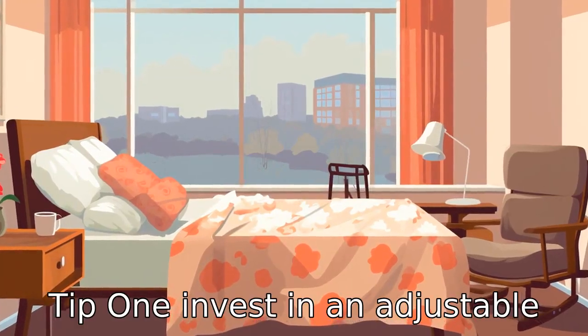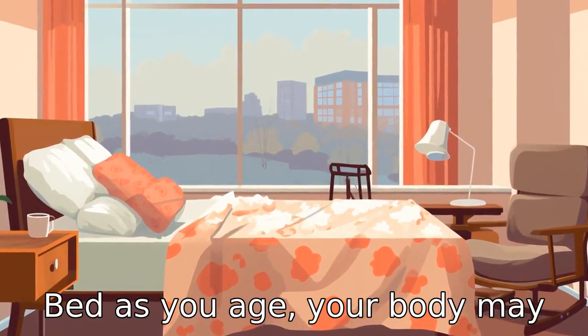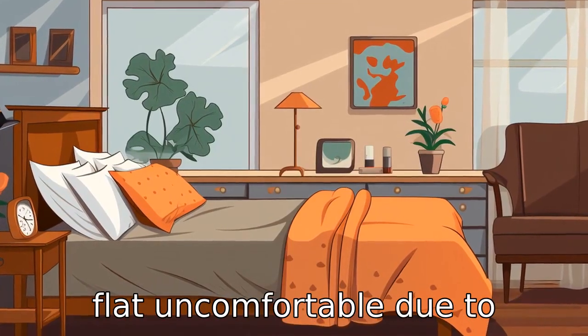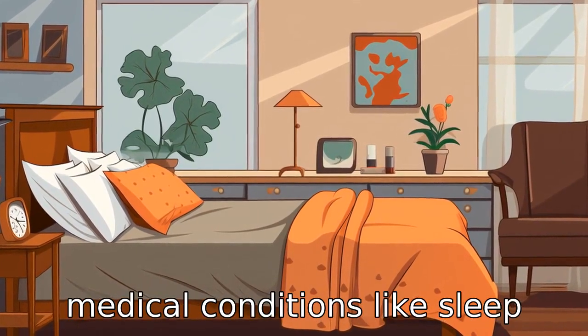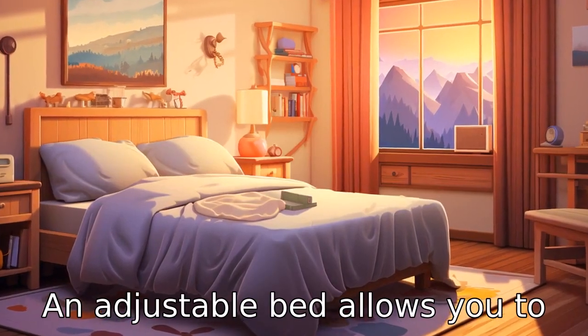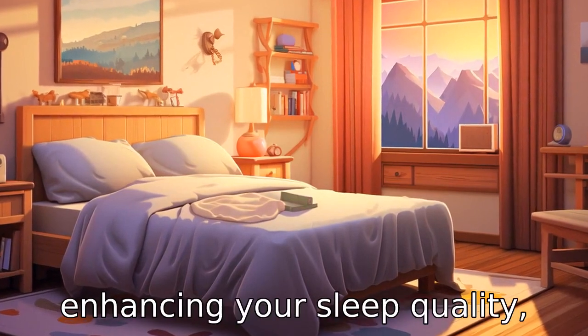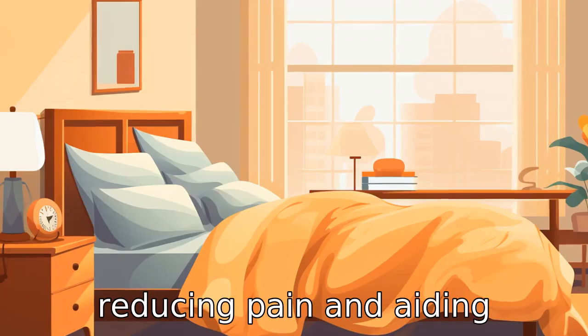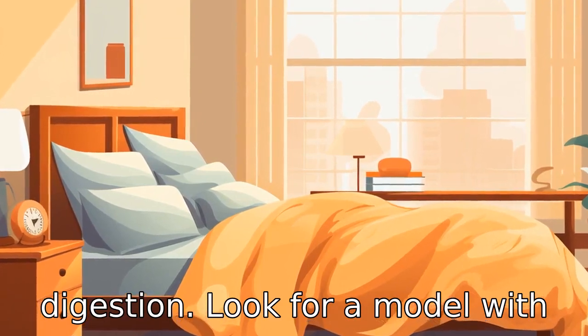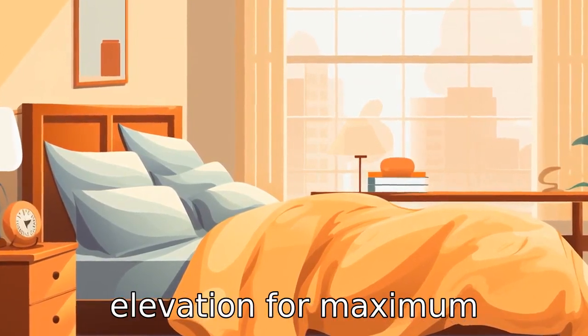Tip 1: Invest in an adjustable bed. As you age, your body may require different kinds of support. You might find sleeping flat uncomfortable due to medical conditions like sleep apnea, arthritis, or acid reflux. An adjustable bed allows you to change the mattress's angle, enhancing your sleep quality, reducing pain, and aiding digestion. Look for a model with independent head and foot elevation for maximum flexibility.